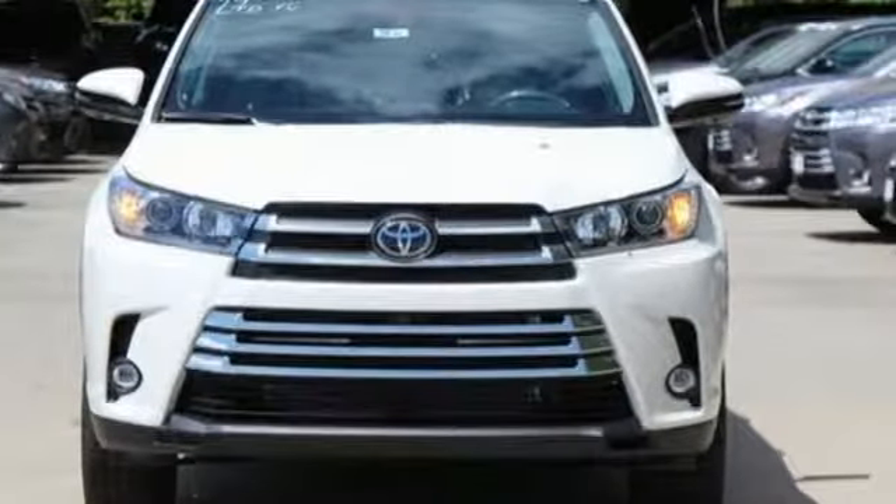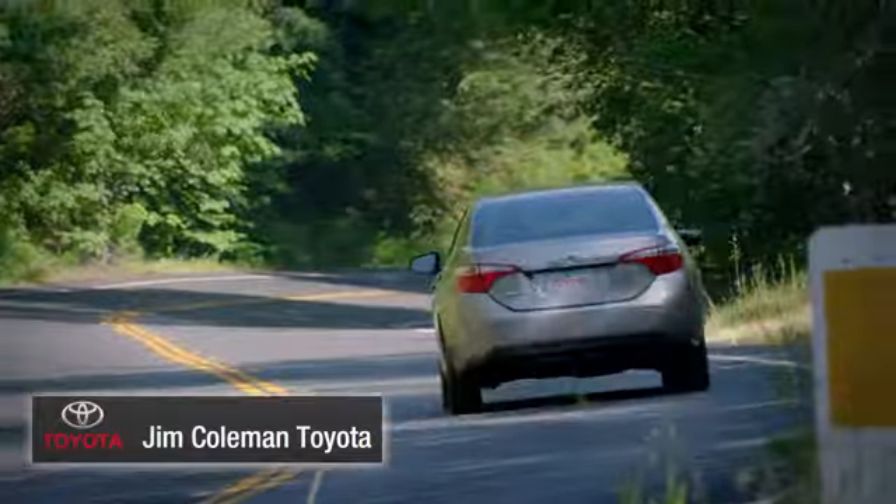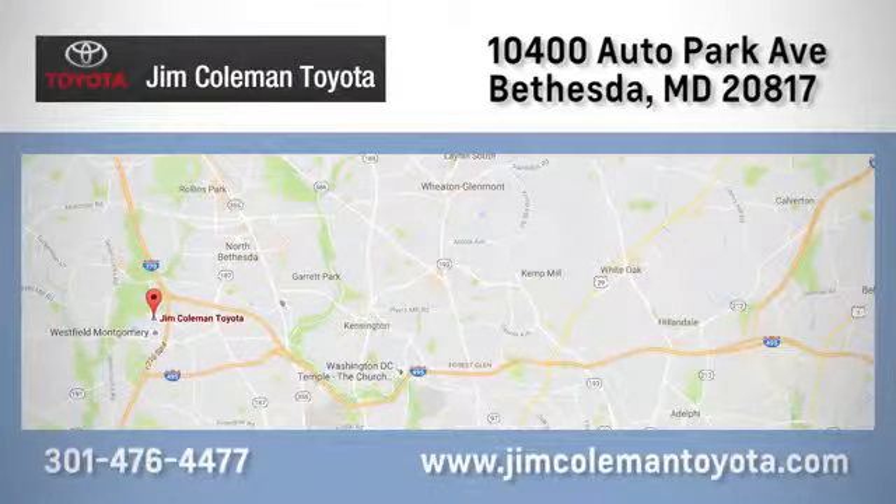See it for yourself when you take it for a test drive. We here at Jim Coleman Toyota, along with the Coleman family, remain committed to providing our customers with an exceptional car shopping, buying, and servicing experience. Call, click, or stop in today.